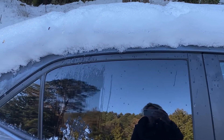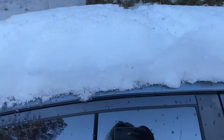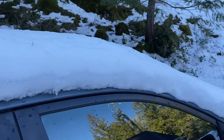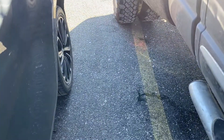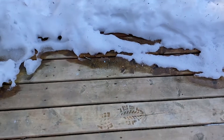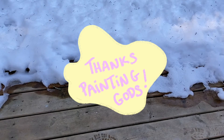I was going to try to go to the store today to get some paint, but it may take a little while. The painting gods have actually given me a place to set up my tent so I can spray paint. I can actually get something done today. The sun's out. It's beautiful.